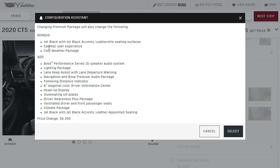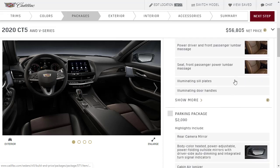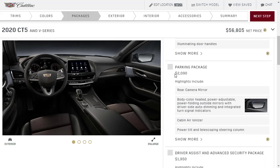The premium package is going to remove the leatherette seating surfaces and give us leather appointed seats. It's going to cost us $6,390. Look at that big jump — now we're on the wrong side of $50,000, closer to $60,000.